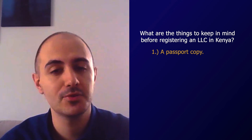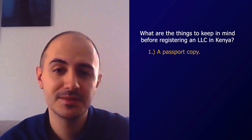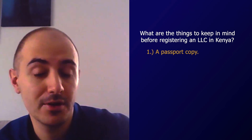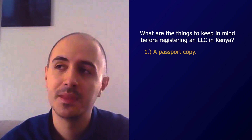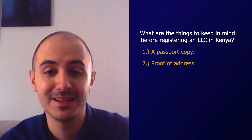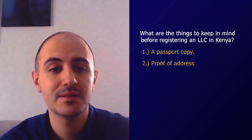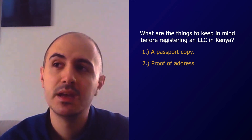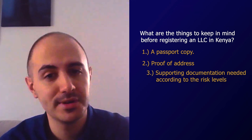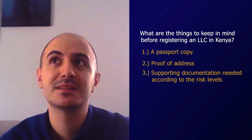Usually they fall in line with our due diligence compliance procedure. That would be a passport copy that is notarized by a military public or certified by our officers either in one of our offices or online through video call, and a proof of address which can be a utility bill for the client's signatories, directors, and shareholders. That utility bill should not be older than three months. We usually ask for supporting documentation depending on the risk level — and when I say risk, I mean compliance risk.